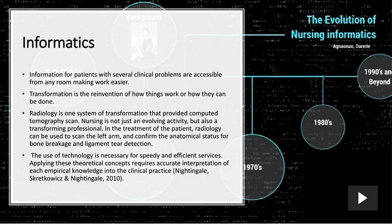Information for patients with several clinical problems is accessible from any room, making work easier. Transformation is the re-envisioning of how things work or how they can be done. Radiology is one system of transformation that provides computed tomography scans. Nursing is not just an evolving activity but also a transforming profession. In the treatment of the patient, radiology can be used to scan the left arm and confirm anatomic status for bone breakage and ligament tear detection. The use of technology is necessary for speedy and efficient services. Applying these theoretical concepts requires accurate interpretation of each empirical knowledge into clinical practice.